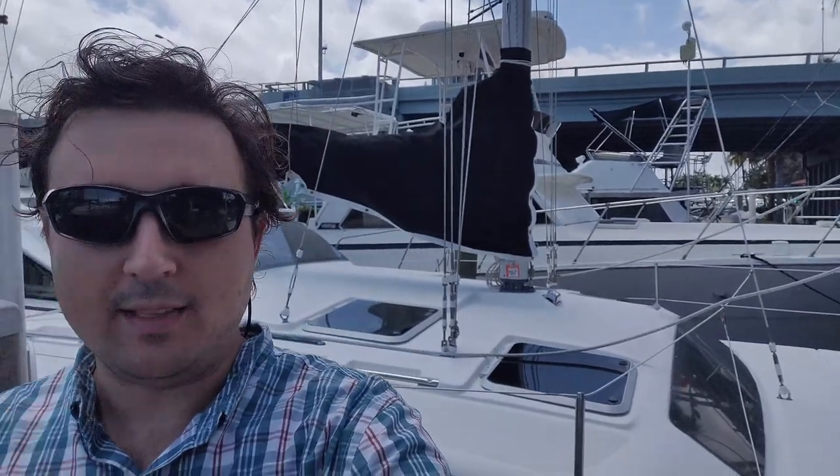Hey guys, Ben here with a surprise bonus video. We have a brand new listing — a Gemini 105 MC here in Fort Lauderdale. I've got to get this video out ASAP, however it will not substitute or interrupt our regular upload schedule, so consider this a bonus. As usual, I have a full spec sheet for you down in the description, so be sure to check that out. Thanks for tuning in and I hope you enjoy the tour.